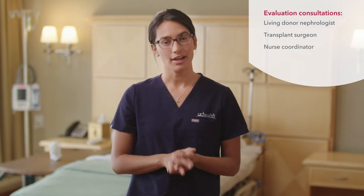Your day of evaluation will include a consultation with a living donor nephrologist, who is a kidney specialist, a transplant surgeon, your nurse coordinator, a psychologist, a social worker, and a dietician.